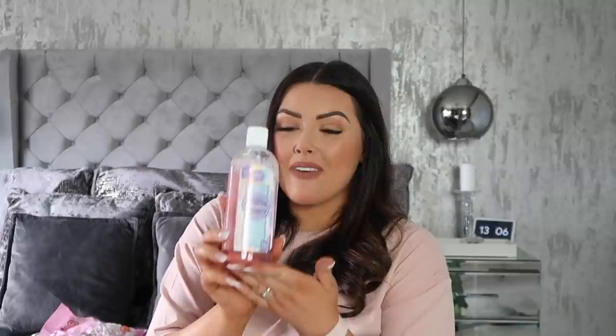Another one I'm obsessed with is Fabulosa Unicorn Dust scent — this honestly smells like parma violets, it is so good. If you haven't tried this, please go and get it. I'm going to put this into the spray mop when I do the floors later and I cannot wait for the house to smell like this.